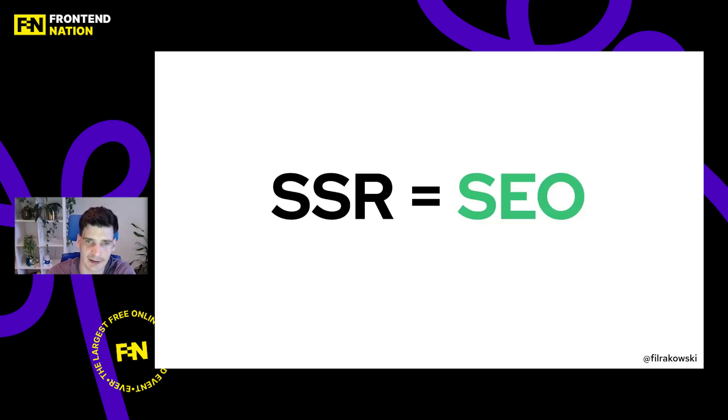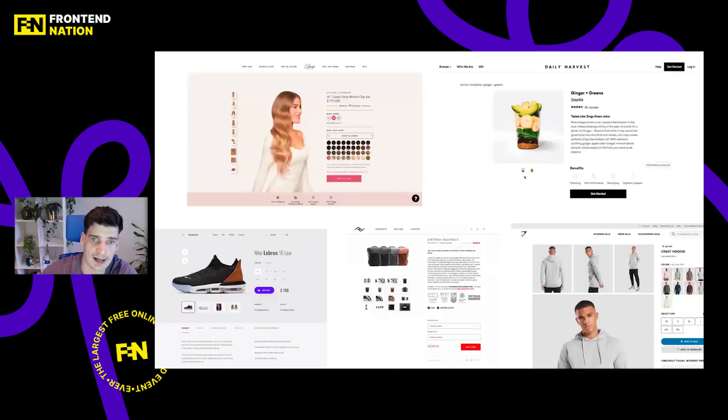Meta frameworks are used because SEO is absolutely critical for e-commerce. There is B2B e-commerce where SEO is sometimes not critical, but as a rule of thumb you should treat it as a must. SSR is absolutely crucial — rendering everything on the server side is how we achieve great SEO. At this stage, we can say we just have a regular Next.js or Nuxt.js project, and from there it only grows.